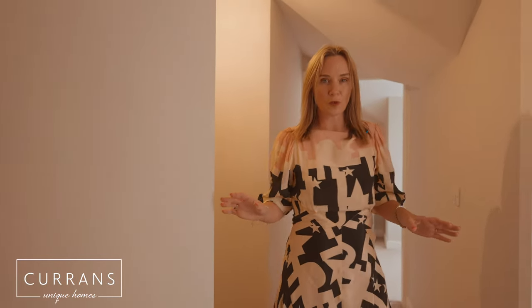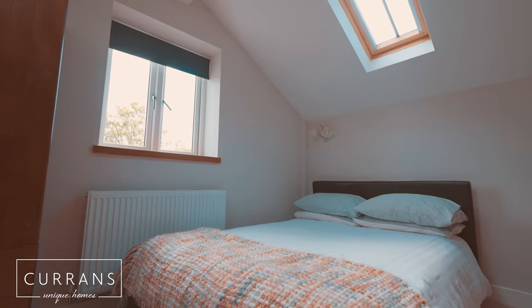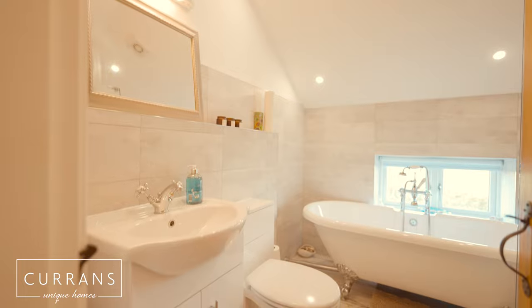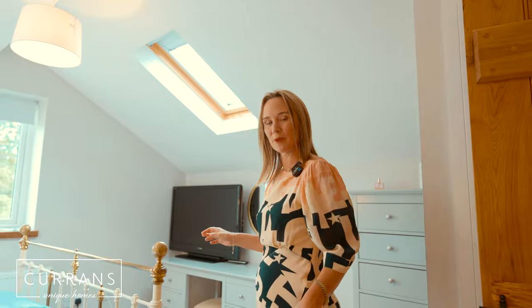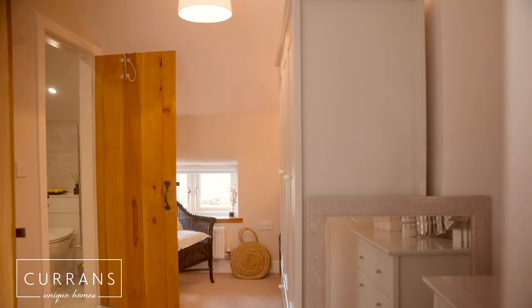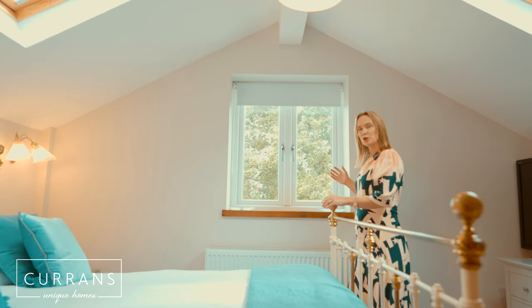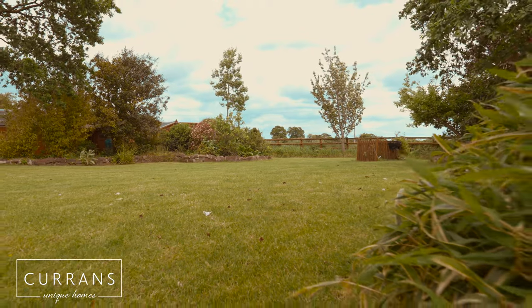Stepping up to the first floor. On this floor we've got the incredible character that is also downstairs. We've got four double bedrooms, a family bathroom, and the master bedroom has also got an en suite. Stepping into the master bedroom, I love the size and the proportion of this room. You've got an area for a dressing room and this window that pulls you to look out onto the beautiful garden and the rolling fields. It's the most incredible view to wake up to.